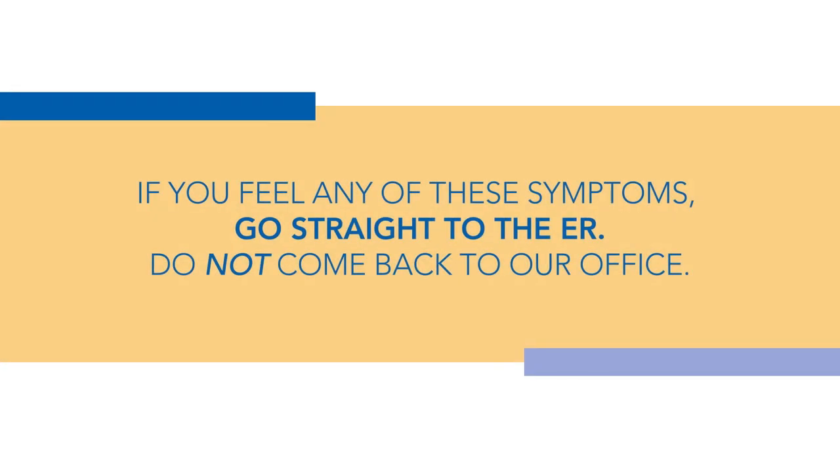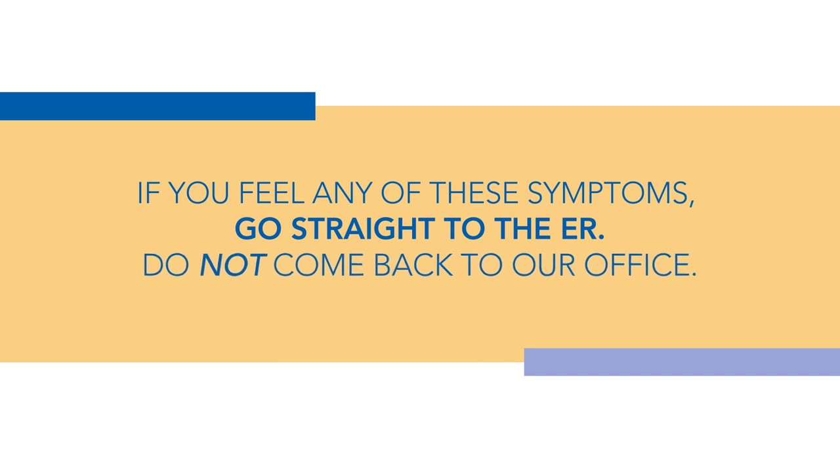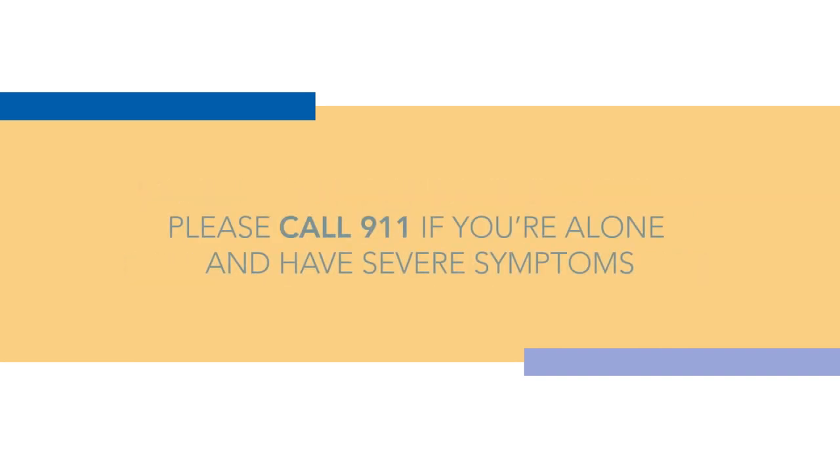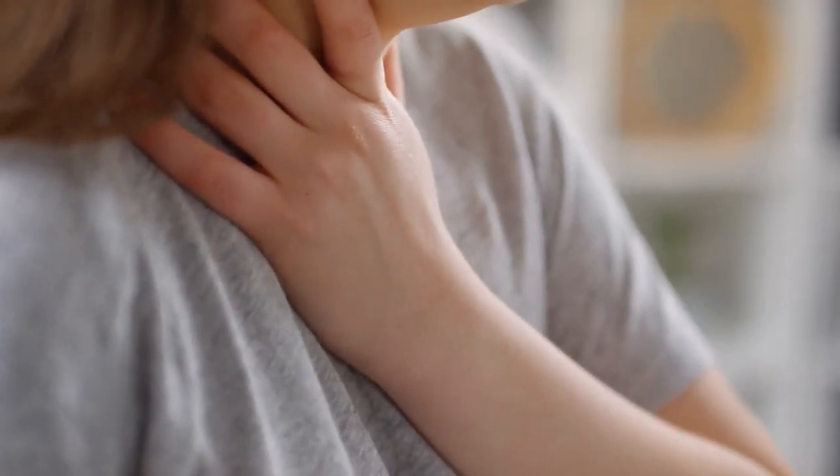If you feel any of these symptoms after you leave the office, go straight to the ER — do not come back to our office. The time spent getting back to our office is valuable time that you should be being treated. If you are alone and feel poorly after your shot, please call 911 immediately. If you are having shortness of breath or difficulty breathing, administer epinephrine or Benadryl as prescribed by your doctor.